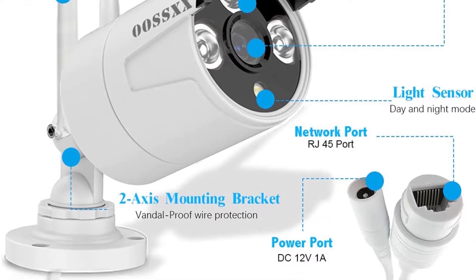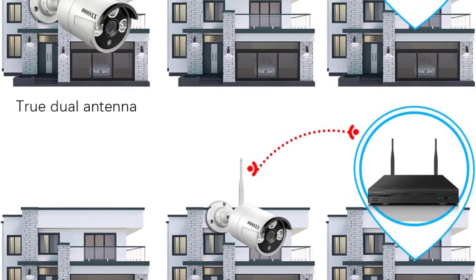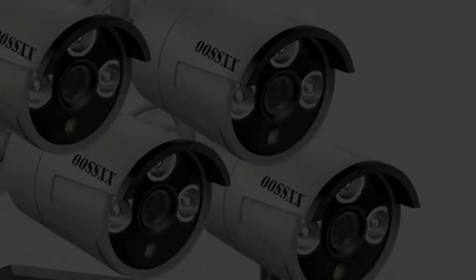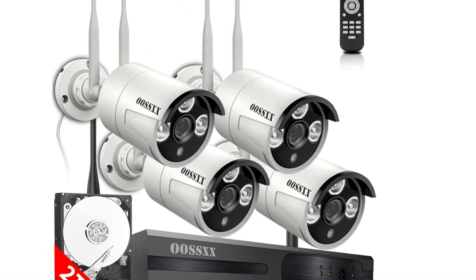It will only offer 99% accurate notifications at all times. You get IP67 water resistance with the cameras along with superb performance for the night vision. Each of these cameras is equipped with a metal housing for better build quality.